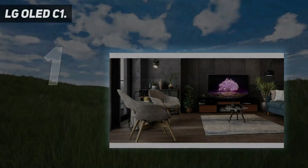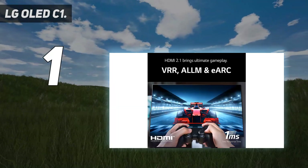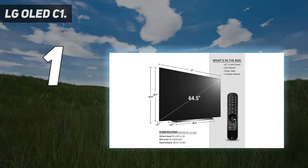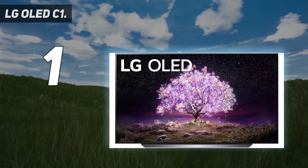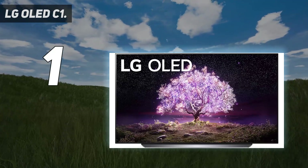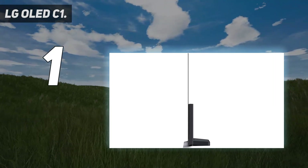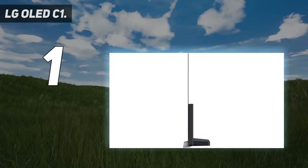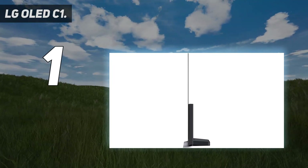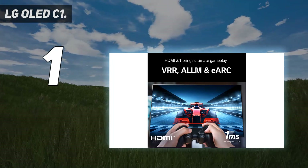And number 1: the LG OLED C1. The LG C1 is a stunning OLED TV with an array of future-facing features that will help maintain its value for several years to come. It's easy to see why it's our pick for the best TV you can buy right now. OLED TVs are known for their incredible contrast, and the LG C1 is no exception. It pairs a perfect black level with stellar highlights, offering a sustained peak brightness of around 700–800 nits in HDR, making it one of the brightest OLED TVs we've ever seen.